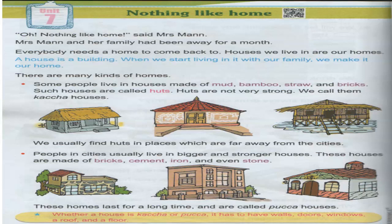The first type of house we are going to see is the hut. Some people live in houses made up of mud, bamboo, straw, and bricks. Such houses are called huts. Huts are not very strong — we call them kaccha houses. Kaccha means not strong.